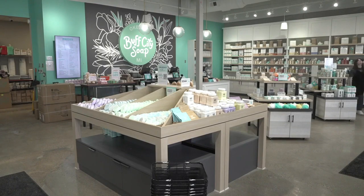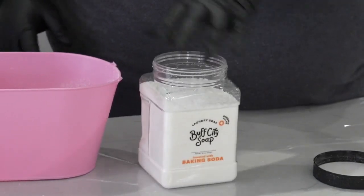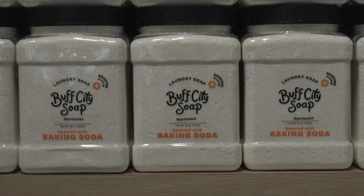But what they are most known for is laundry soap. They have two different laundry soaps — one traditional, and the other with added baking soda to keep those clothes nice and bright.